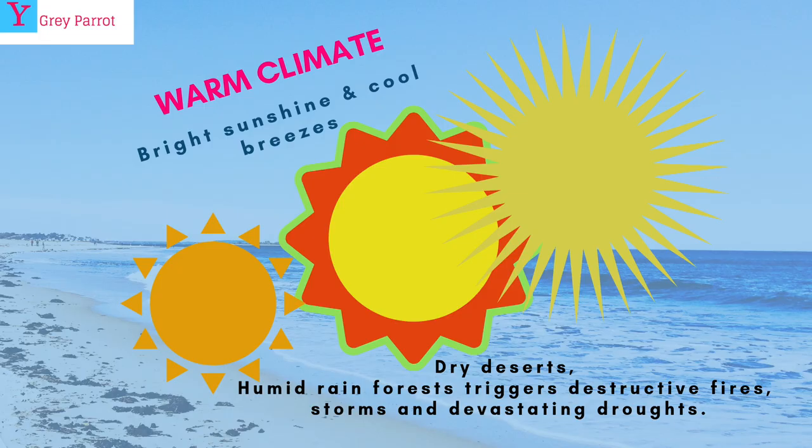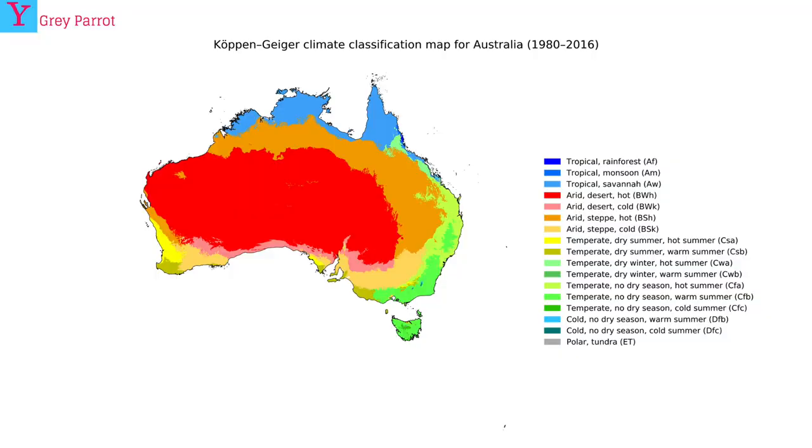Number six: the climate. The weather is nice and cool with bright sunshine and a cool breeze. Australia enjoys dry desert and rainforest climates, and sometimes when it's too hot or very dry, the trees can catch on fire. Over here I've provided a climate chart — that will be your activity to figure out what color goes to what.